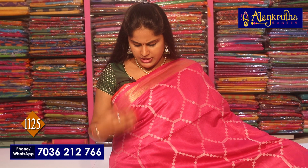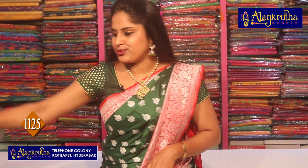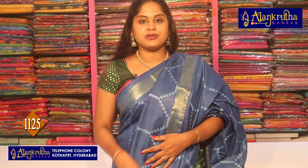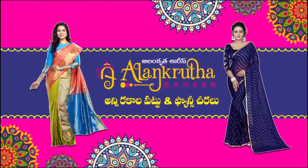Next is pink combination — same saree but with different color combination. Similar pallu and blouse in pink. Next is blue — blue color has very high demand. Book it in advance as it sells quickly. Limited stock available.